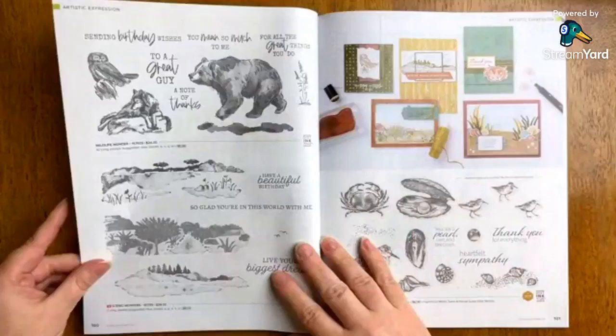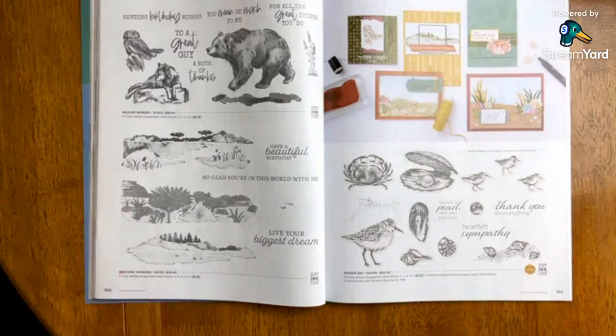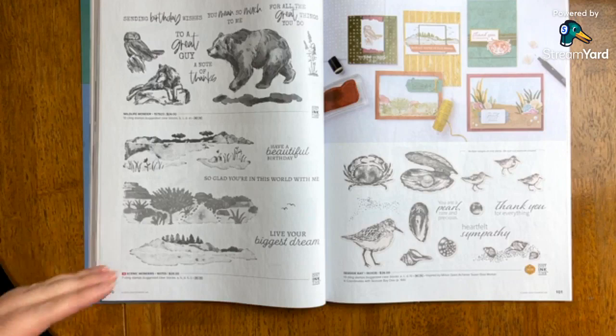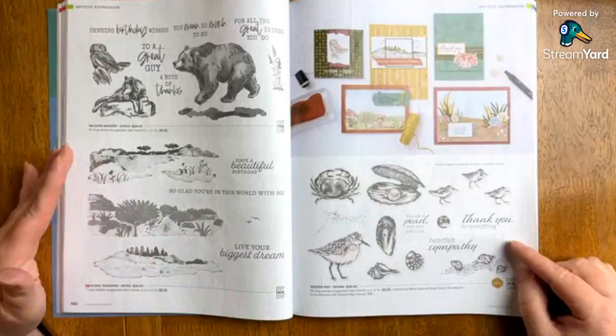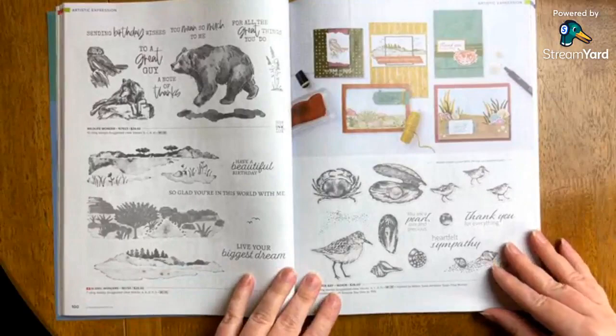Scenic Wonders — for the nature lovers. I'm going to shout this out for anybody who loves Paper Pumpkin as much as I do, and with the outdoors kit coming up, this stamp set is going to be great for those interested in alternates or extending the life of their kit. For any other nature sets — this is a returning set — I think these would be really cool together. I'm really excited to see what people make with these. The sentiment 'So glad you're in this world with me' — I just think that is just the most wonderful thing to say. That's such a nice little compliment.